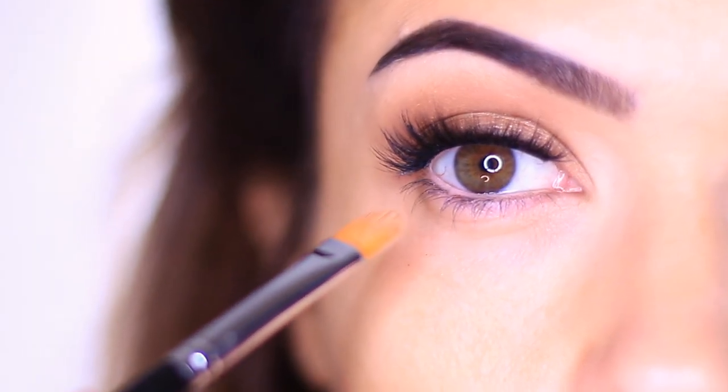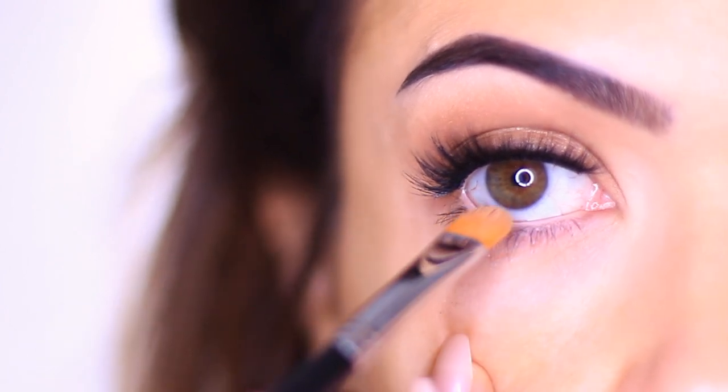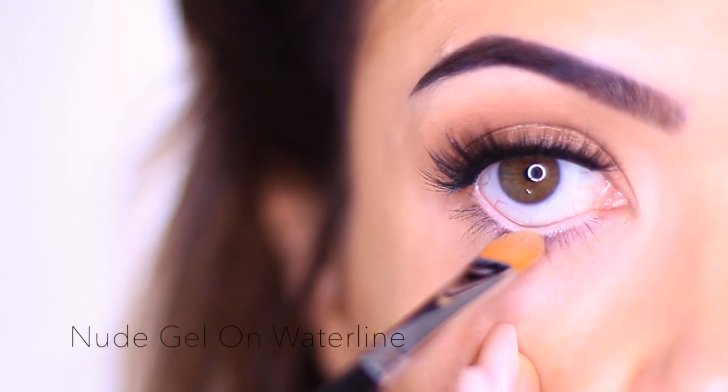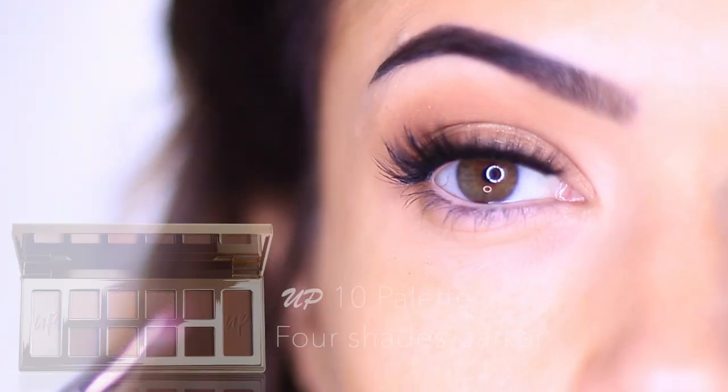I focused the nude liner mostly just in the center to create the illusion of a rounder eye shape. Try to avoid using white because it'll actually contrast with your eyes a bit more — what you want to do is just match your skin tone.